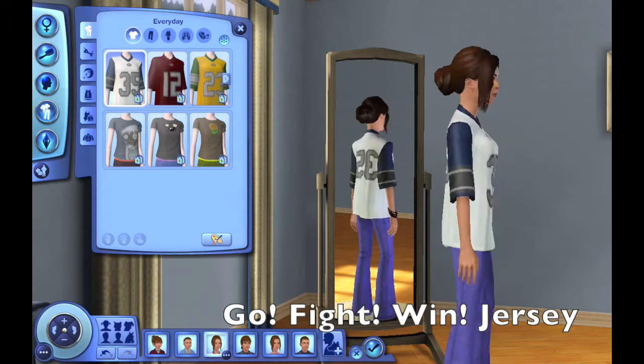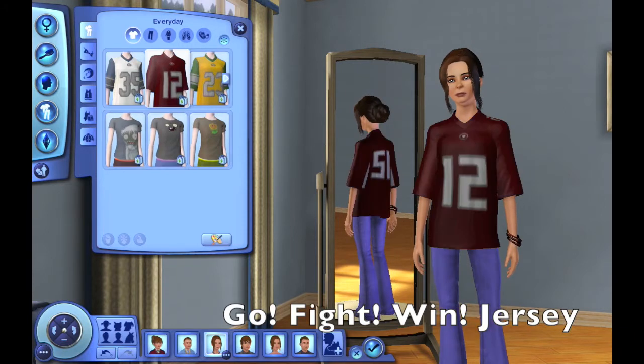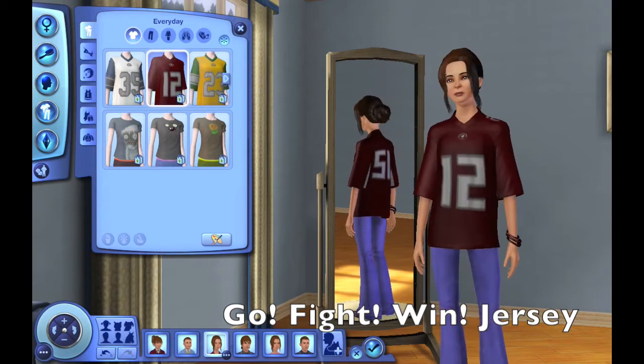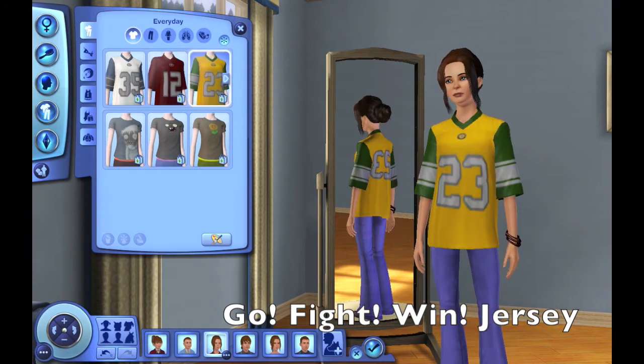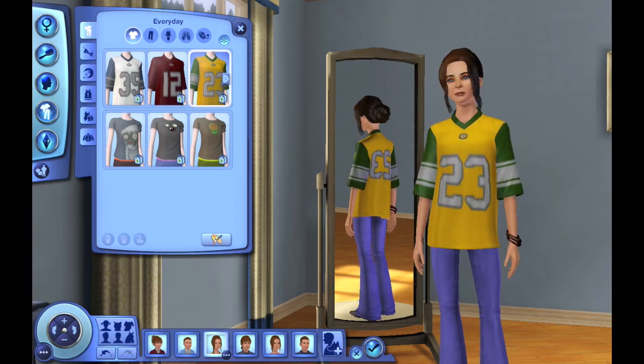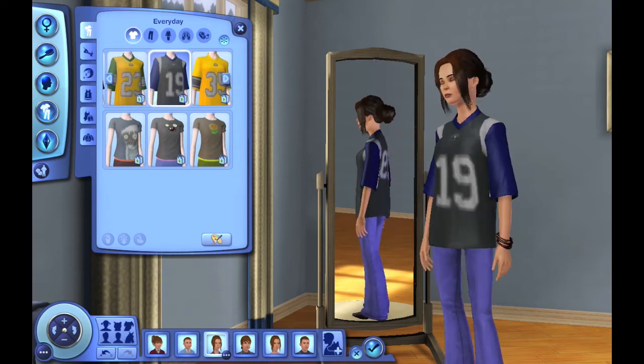The Go Fight Win jersey. This is for teens. What I'm showing you right now is the girls, but there are also Go Fight Win jerseys for teen boys and the young adults.